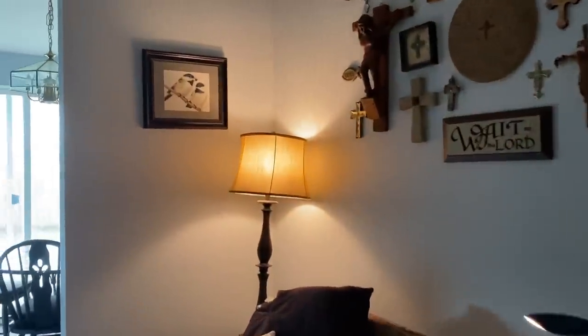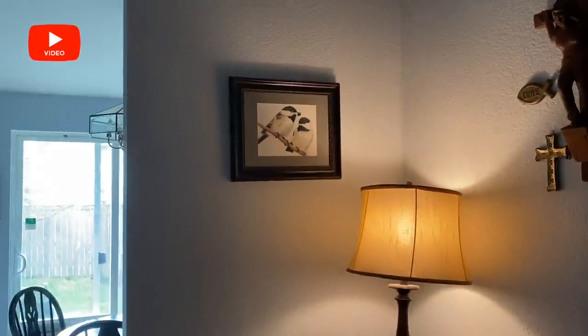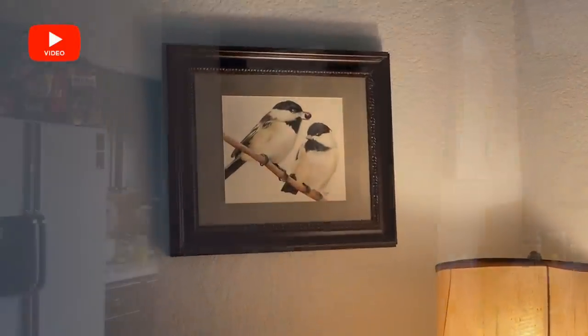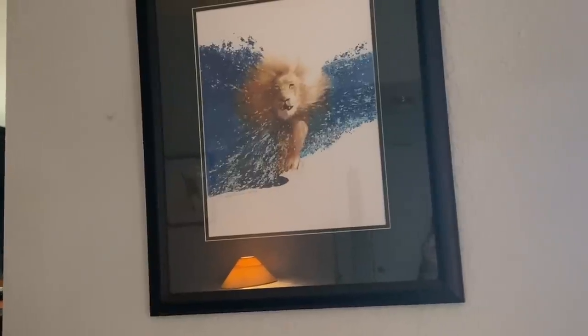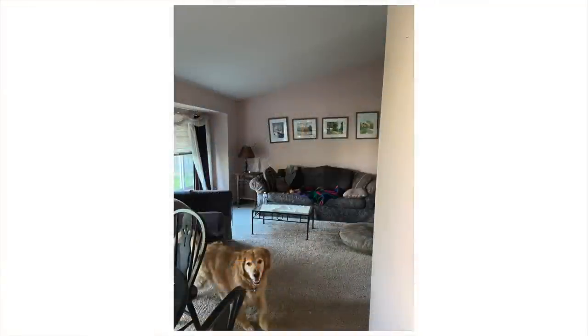I moved the crosses over here instead of over the fireplace, and they're on the light wall, which really helps and gives just a little more contrast to them so they're seen better. And we've got a couple more pieces on this wall.